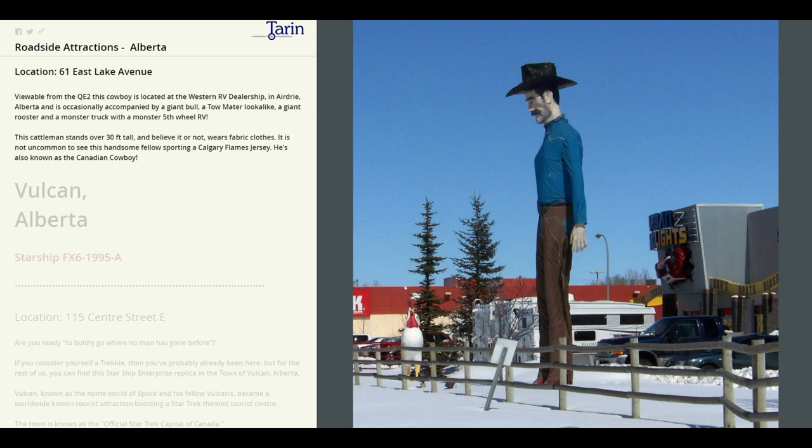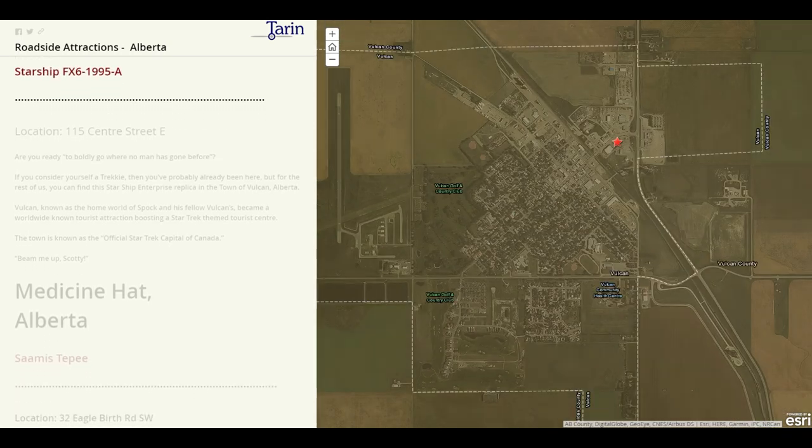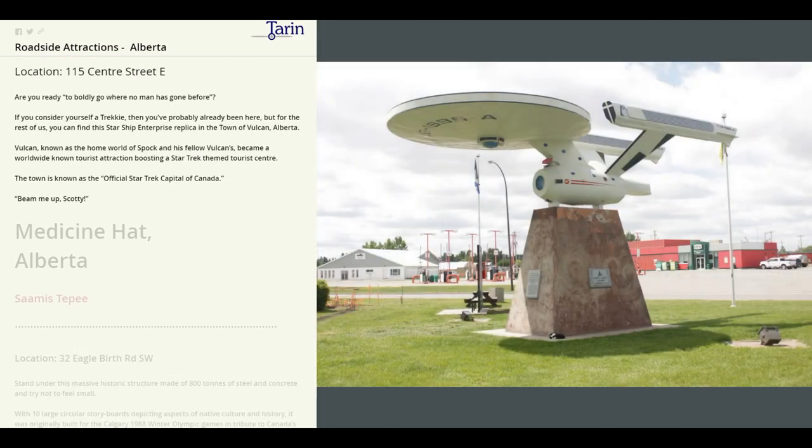Our next stop is Vulcan. Here we will find the Starship Enterprise replica. Are you ready to boldly go where no one has gone before? Well, if you consider yourself a Trekkie then you've probably already been here. But for the rest of us, you can find the Starship Enterprise replica in the town of Vulcan, Alberta. Vulcan, known as the home world of Spock and his fellow Vulcans, became a worldwide known tourist attraction boasting a Star Trek themed tourist center. The town is known as the official Star Trek capital of Canada.